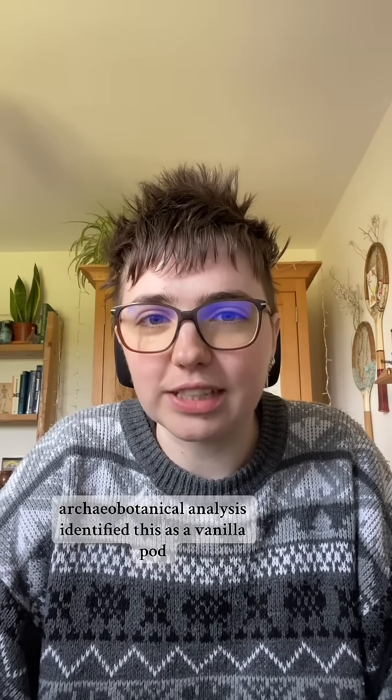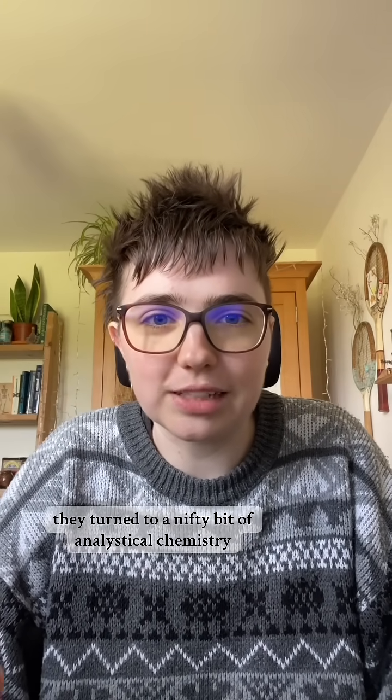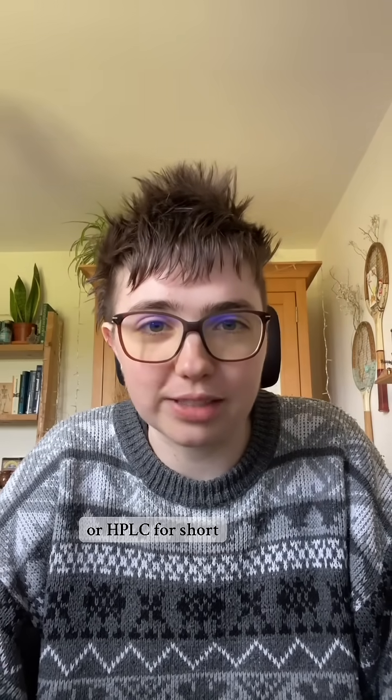Archaeobotanical analysis identified this as a vanilla pod, but in order to confirm this, they turned to a nifty bit of analytical chemistry called high-performance liquid chromatography, or HPLC for short.